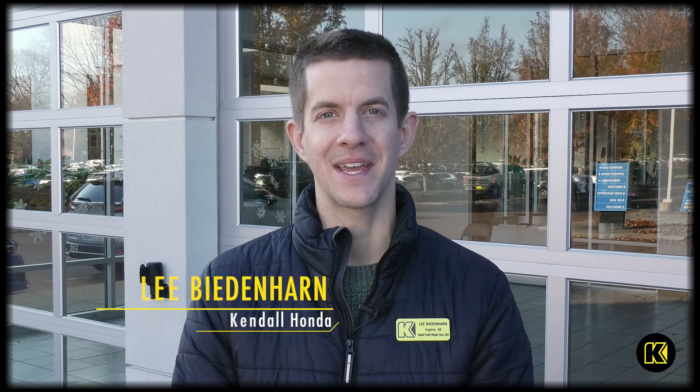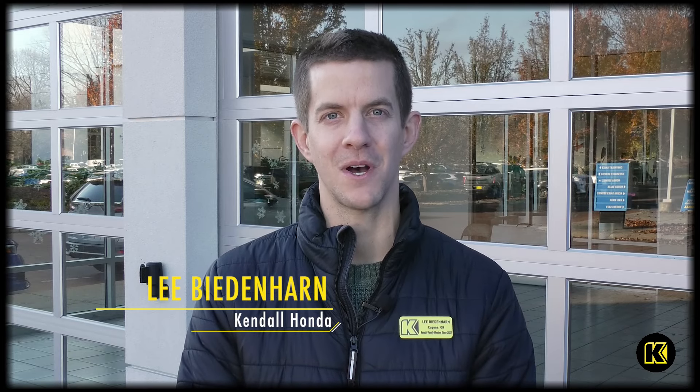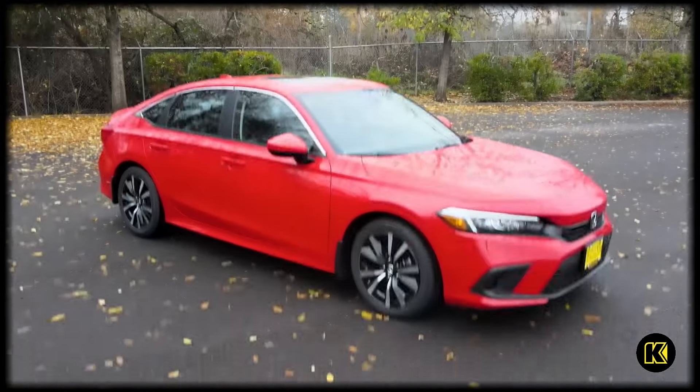Hey, this is Lee Biedenharn down at Kendall Honda in Eugene, and today we're talking about the 2024 Honda Civic.